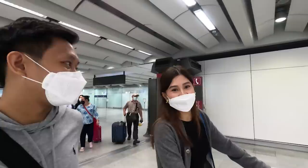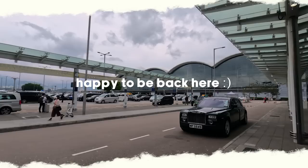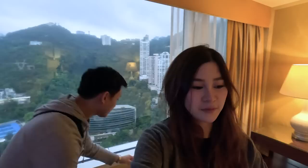Hi everyone! Hey guys, so we're back in Hong Kong! We're in our hotel room now. Finally! I badly need to freshen up, I'm so haggard.